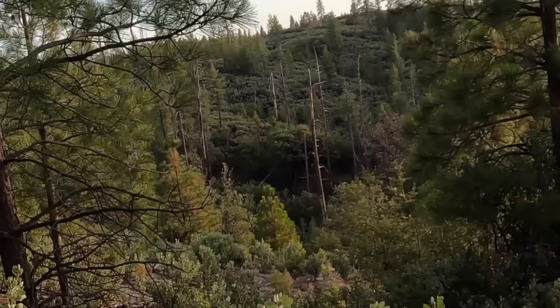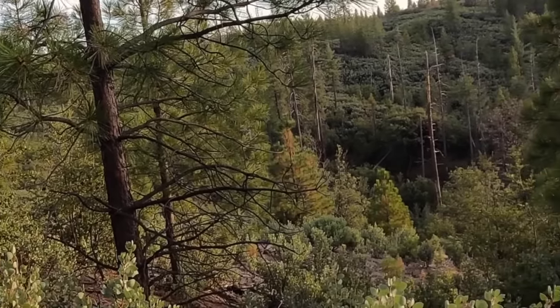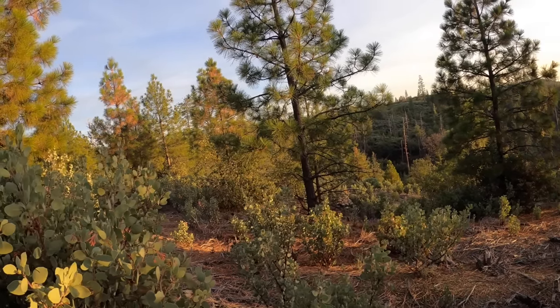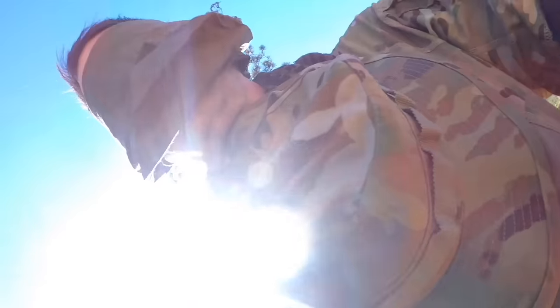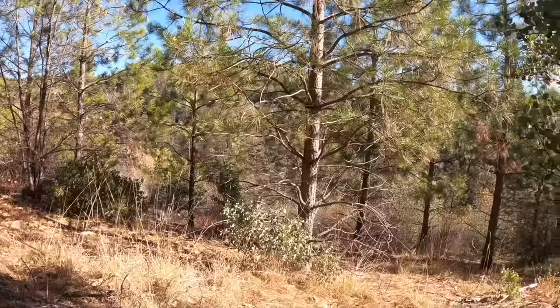I can hear the radio again. That's either a bear or that's Eric — coming right to me. Scout, this is Hunter. I have eyes on. Short security halt down — we'll see if we can see. I see him there.